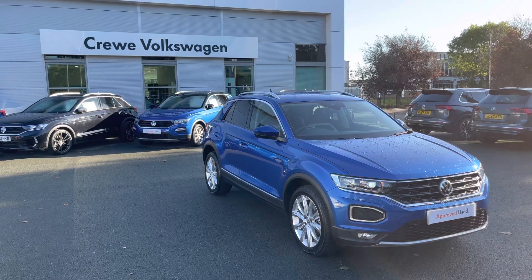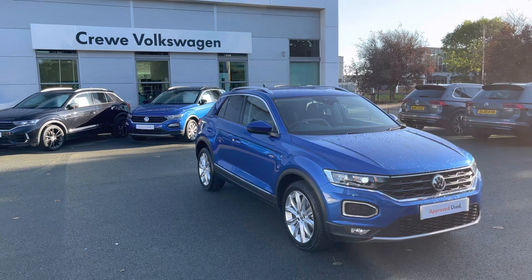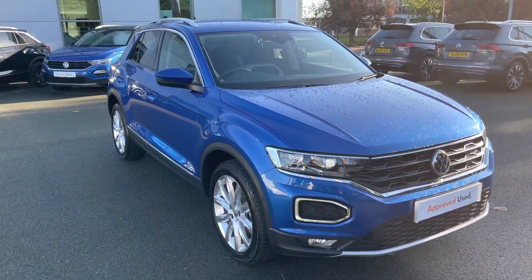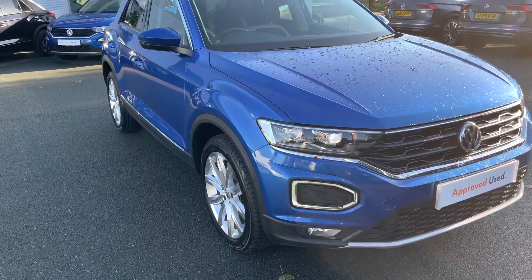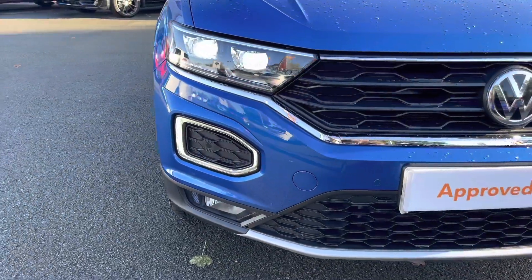Hello, my name is Greg and today I'd like to tell you a little bit more about this Volkswagen T-Roc crossover that is now joining our approved new stock here at Crewe Volkswagen dealership. Specifically, this is the highly specced SEL T-Roc finished in the optional Ravenna Blue Metallic paint, available with a 1.5 TSI petrol engine.